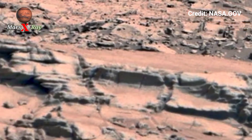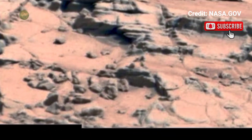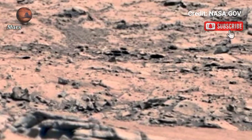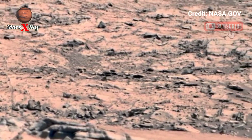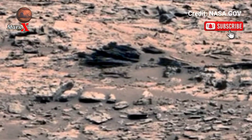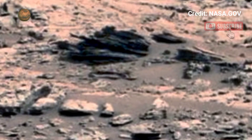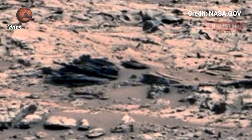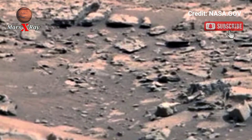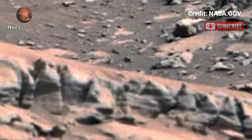The stunning visuals highlight the red planet's rocky terrain, mysterious craters, and traces of ancient river channels. Scientists are eager to analyze these images, searching for signs of past microbial life. Could this be a step closer to answering the age-old question: was Mars ever like us?